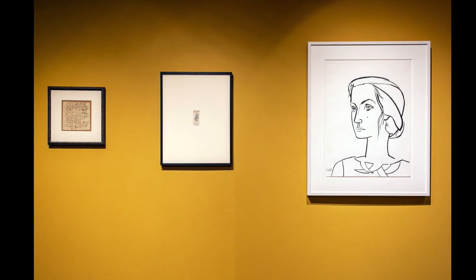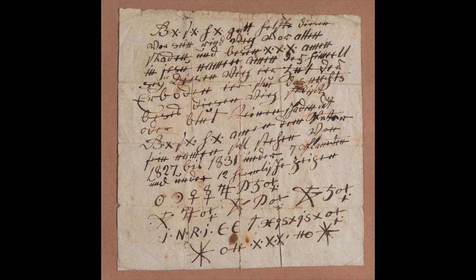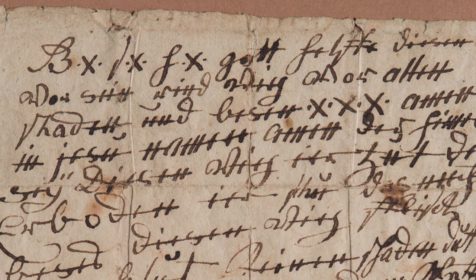Continue along the other yellow wall with three ink drawings. Do you see number three with all the hash marks and symbols? Look at all those creases. It seems to have been folded and folded and folded into a little package.